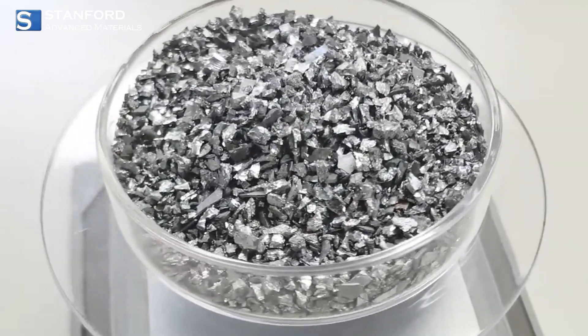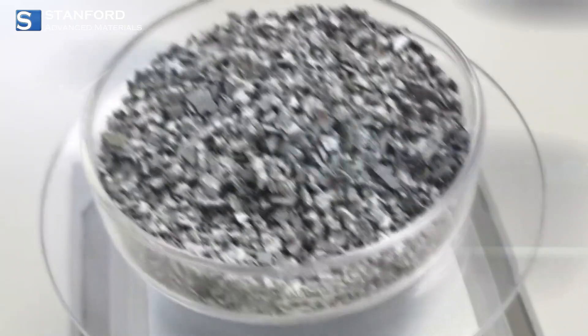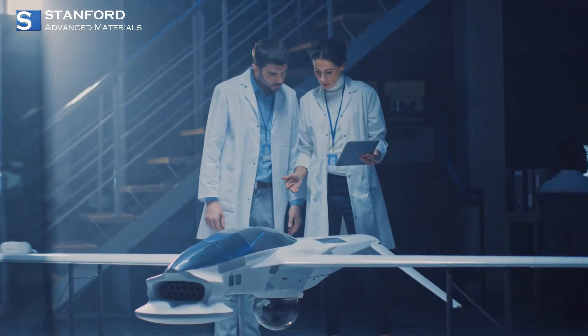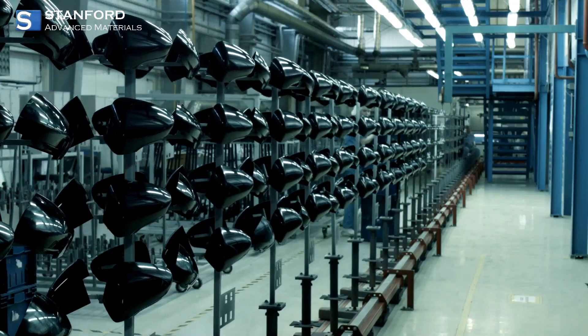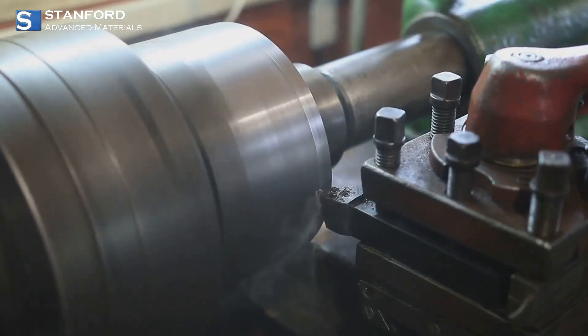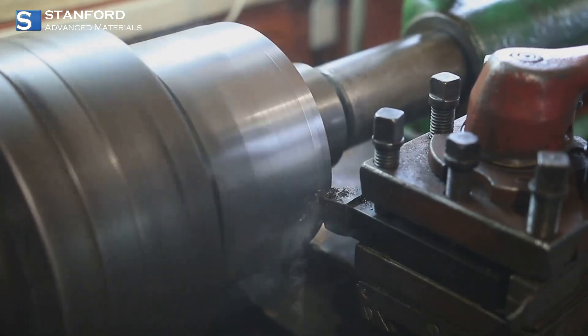Let's talk products. First up, high purity chromium ingots. These are the heart of many industrial applications. Whether it's in aerospace components that soar through the skies, automotive parts that keep your ride smooth, or precision tools that require exact specifications, these ingots ensure top notch quality and consistency.